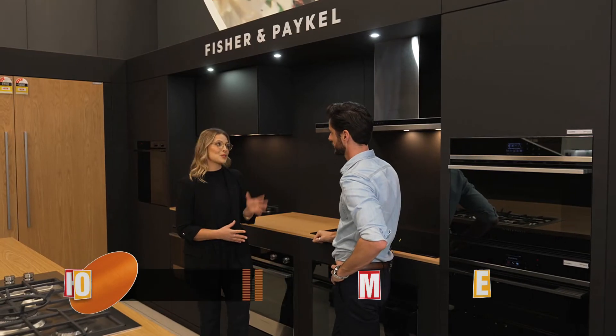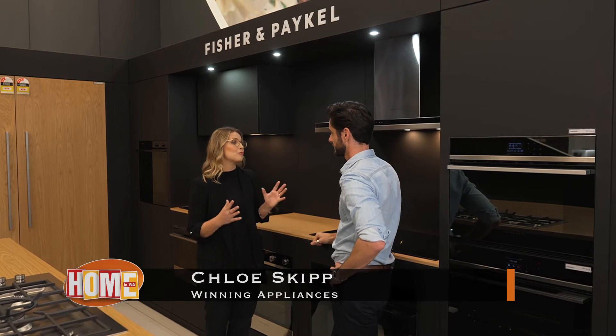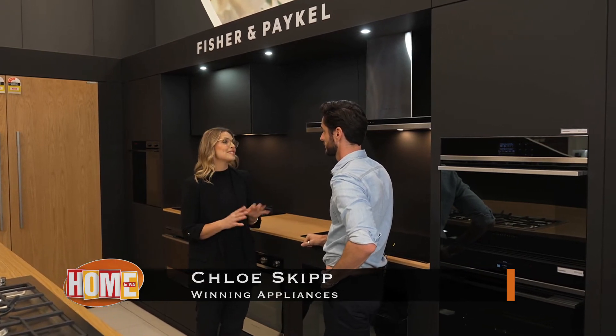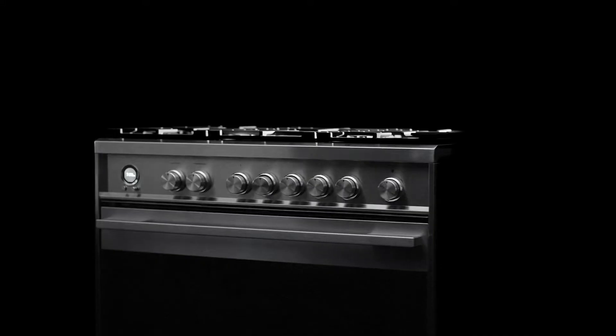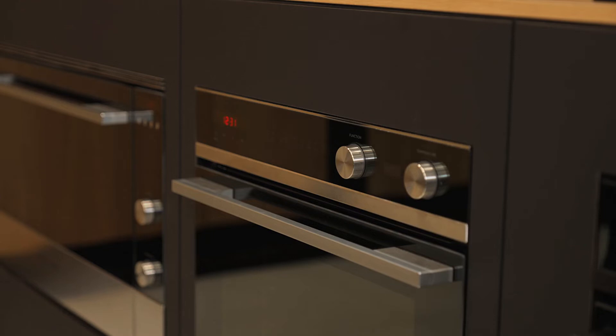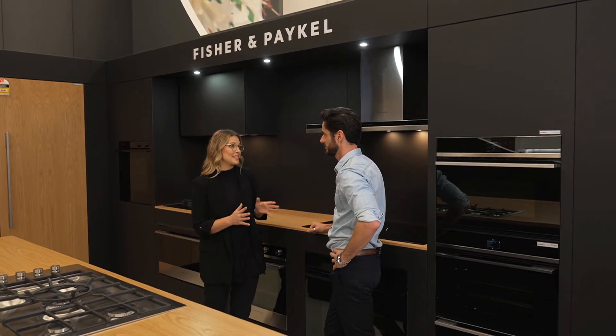They absolutely do. Fisher & Paykel design a range of beautiful appliances to fit any kitchen design. And as you can see here, you have the beautiful minimalist, you have the classic, and you have the contemporary range. They work back beautifully with their integrated refrigeration and their dishwashing products.